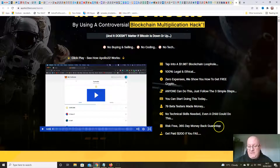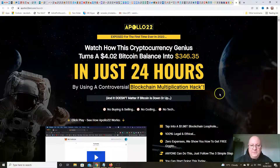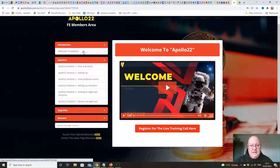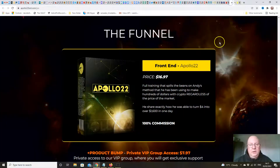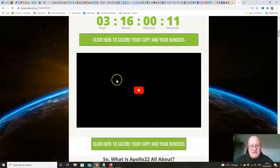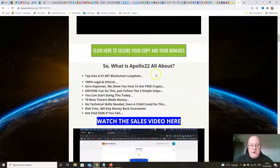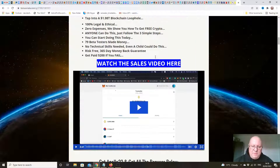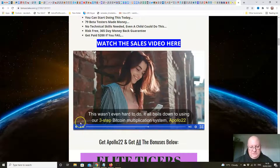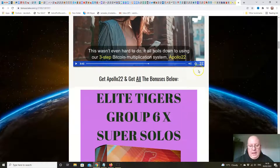There's a risk-free 365-day money-back guarantee — get paid $200 if you fail after following all the instructions. We'll have a look inside the members area. The front end price is $16.97. When you click on the link underneath, you'll come through to this page where this video will be, along with what Apollo 22 is all about, the sales video, the Bitcoin multiplication system, and my bonuses.